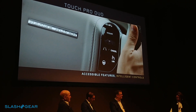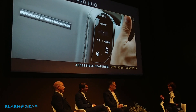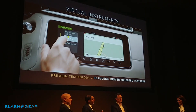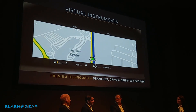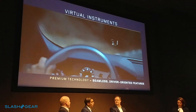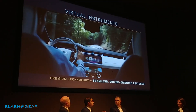You've clearly considered the interface very carefully, but how does the technology actually support the driver? There are three main technologies, starting with the HD instrument display. Our high-definition virtual instrument is our 12-inch display that gives brighter and crisper graphics. It allows four different configurations with the choice of map views and dials, and we also have full-width navigation available — all together with smoother, fluid-like graphics.